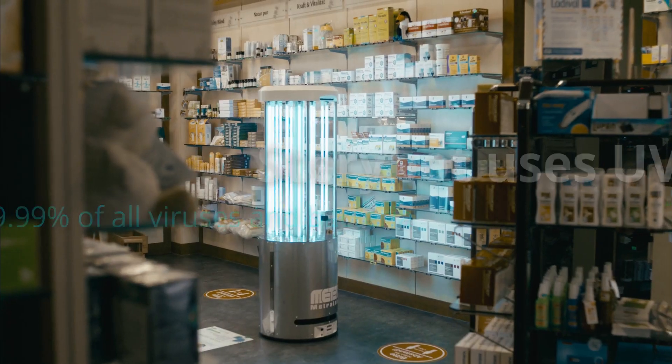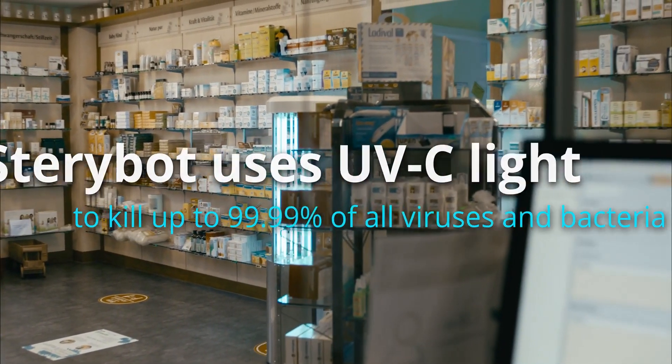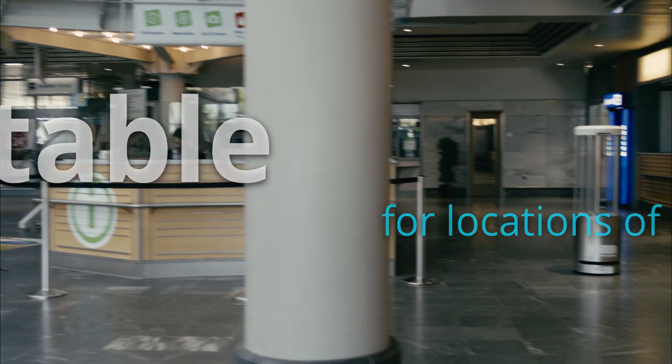Steribot uses UVC light to kill up to 99.99% of all viruses and bacteria, and is suitable for locations of all sizes, from the corner pharmacy to the airport terminal.